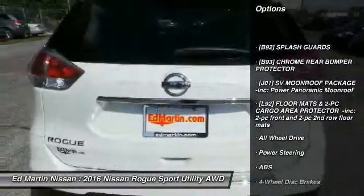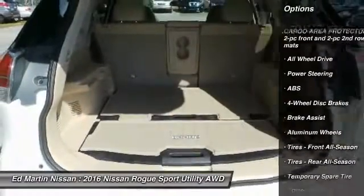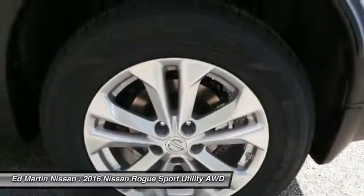anti-lock braking system, keyless entry, all-wheel drive, Bluetooth, adjustable steering wheel, power steering, keyless start, aluminum wheels, 4-wheel disc brakes.